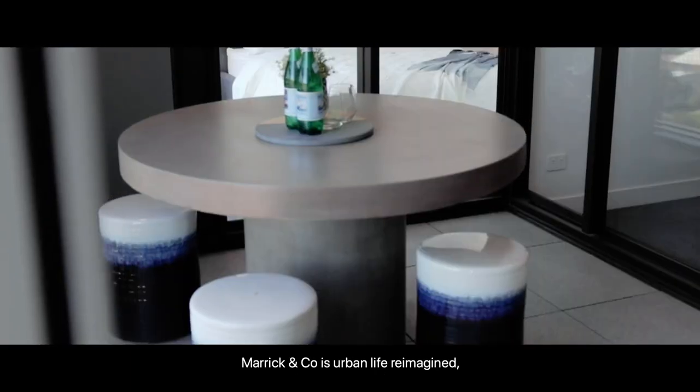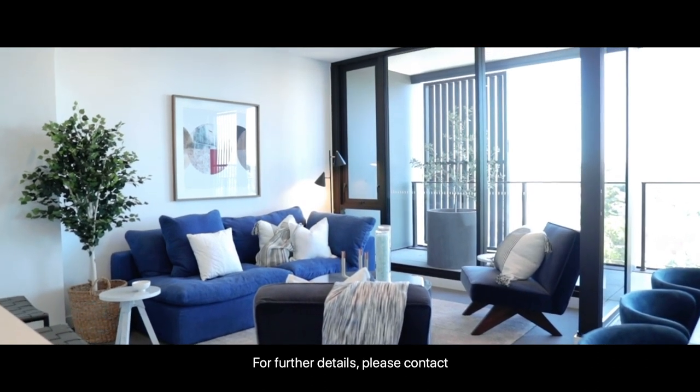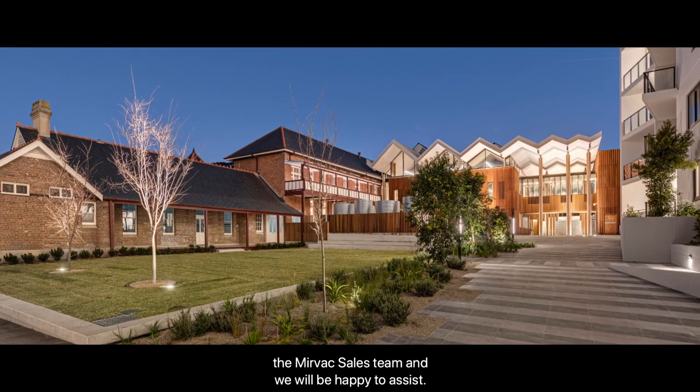Marrick & Co. is urban life reimagined — sustainably and beautifully. For further details, please contact the MIRVAC sales team and we will be happy to assist.